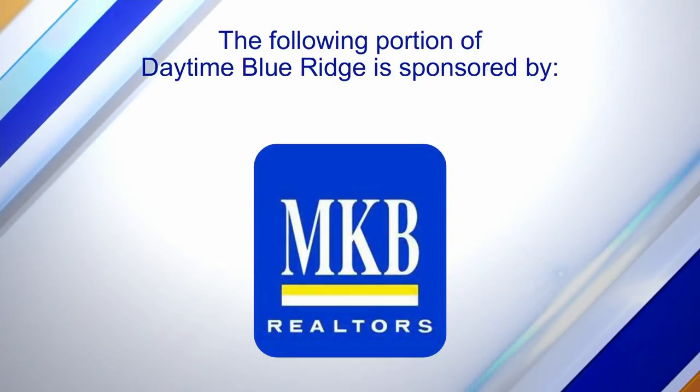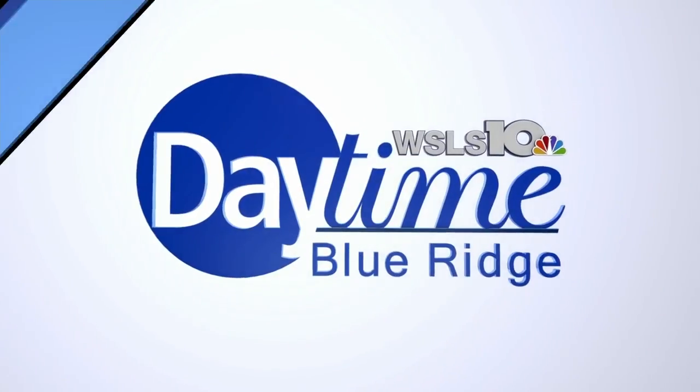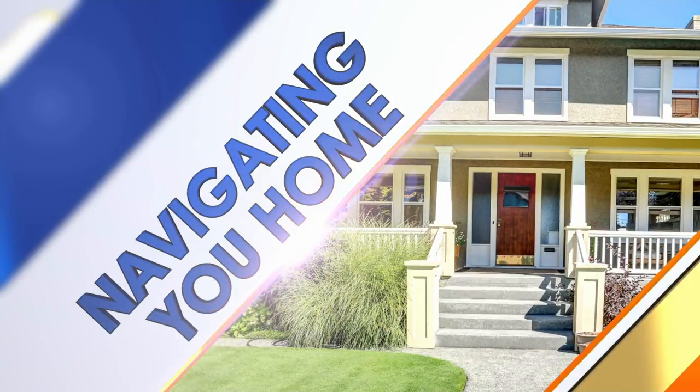The following portion of Daytime Blue Ridge is sponsored by MKB Realtors. Anyone who has gone through the process of buying or selling a home knows things can get complicated, especially when we talk about home values. Amanda Ostrander with MKB Realtors is back today with three small summer projects that will bring value to your home.